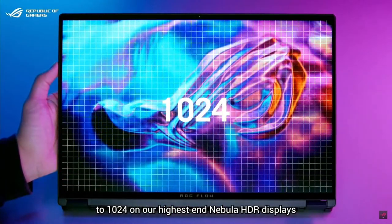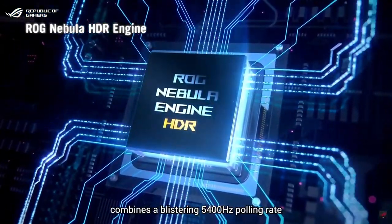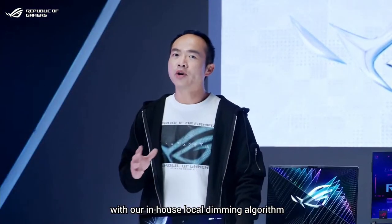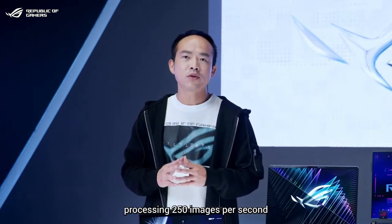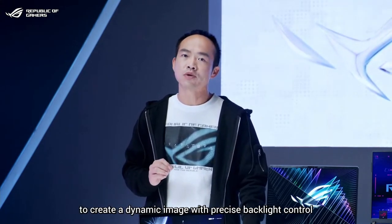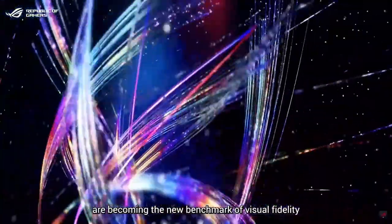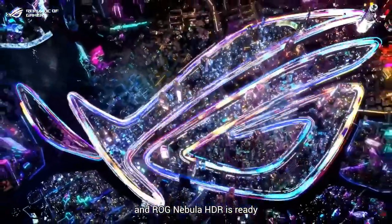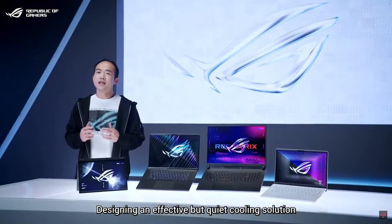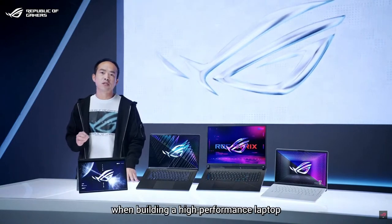The ROG Nebula HDR engine combines a blistering 5400 Hz polling rate with our in-house local dimming algorithm, processing 250 images per second to create dynamic images with precise backlight control. With HDR, movies and games are becoming the new benchmark for visual fidelity, and ROG Nebula HDR is ready to showcase modern content like never before.